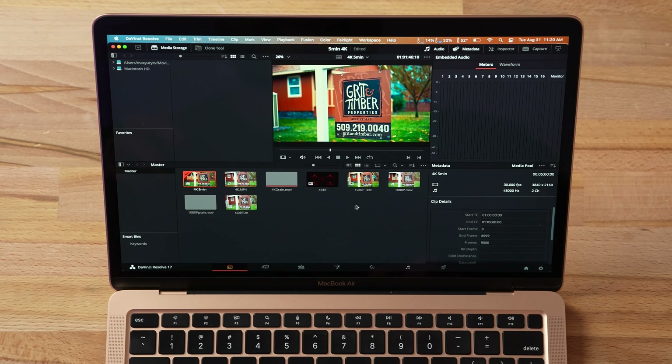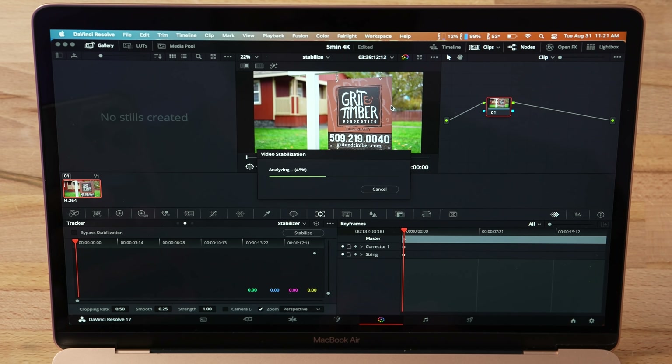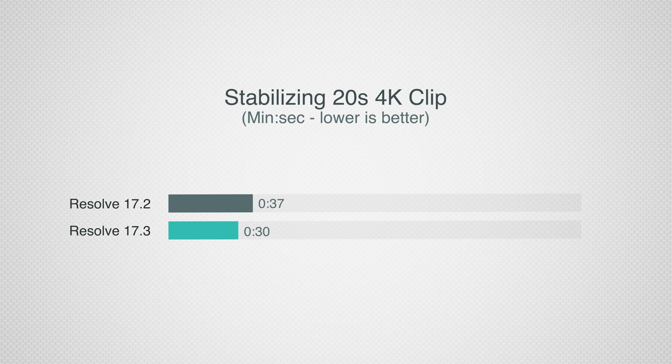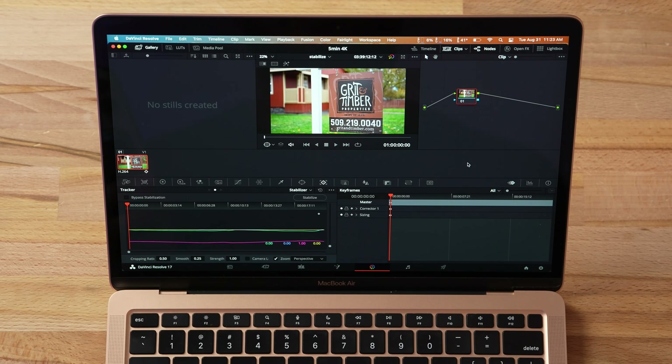Next test: stabilization. It took 30 seconds — previously it took 37 seconds — and Final Cut takes nine seconds. So Final Cut is still about three times faster there. But as many of you have mentioned, DaVinci Resolve does do a better job at stabilization, and thankfully it's not over three minutes like Premiere.